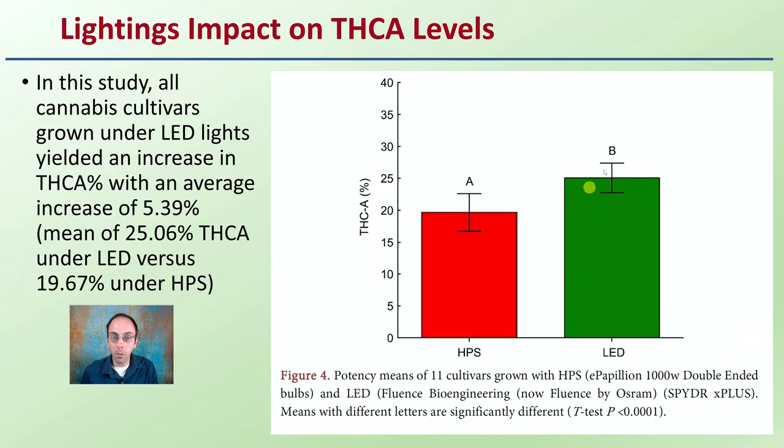Probably the most interesting part was figure four. In this study, all cannabis cultivars grown under LED lights yielded an increase in THCA percentage, with an average increase of 5.39%. The mean was 25.06% THCA under LED lights versus only 19.67% under high-pressure sodium lights — showing that LED lights do yield a greater percentage of THCA.